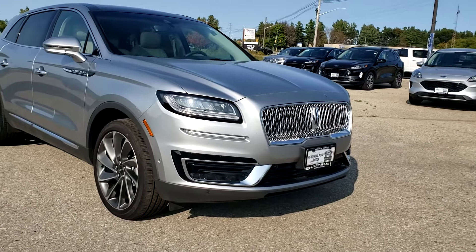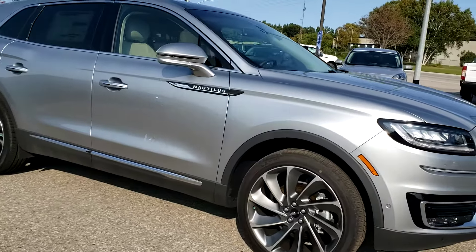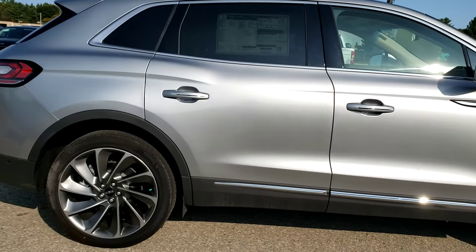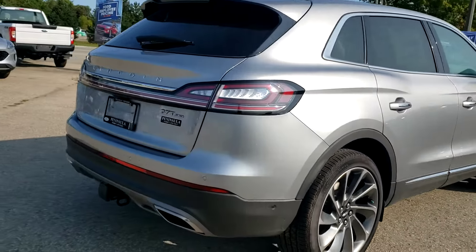Hi there. Lee wanted me to put a video together for you so you could see the 2020 Lincoln Nautilus in silver radiance with the cappuccino interior. This one is the reserve model and as you can see it has the upgraded rim and tire package, which gives it a beautiful stance.